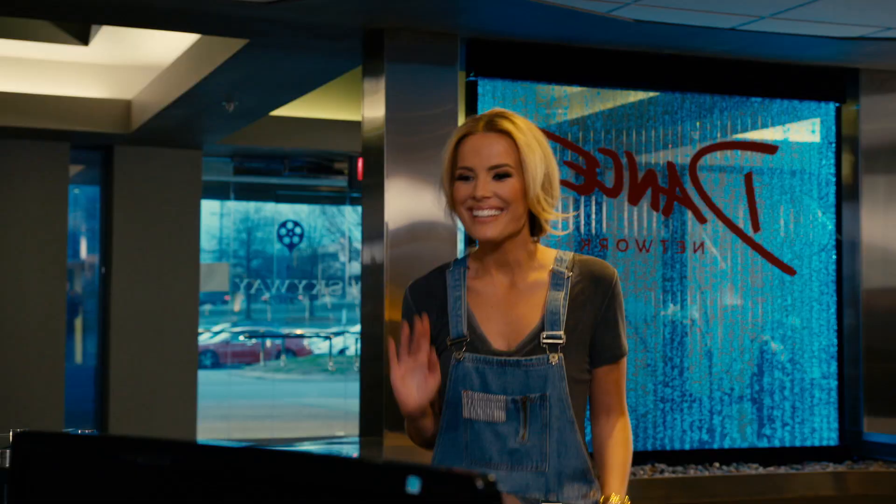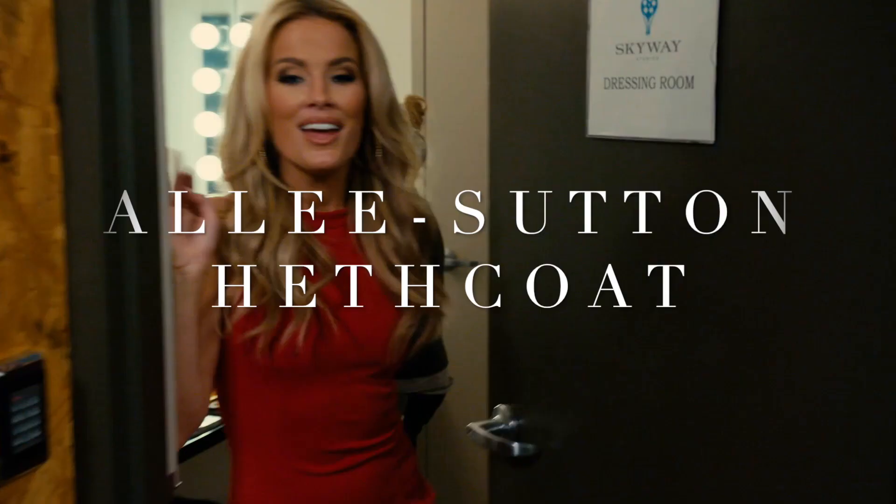Hey everyone! I'm Ally Sutton-Hethcote. Hi! I'm your person. This is what I was born to do! Let's go!